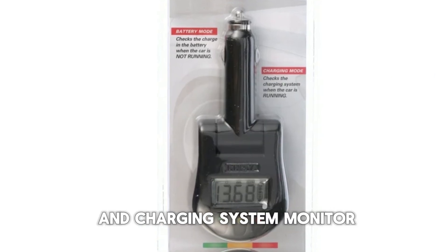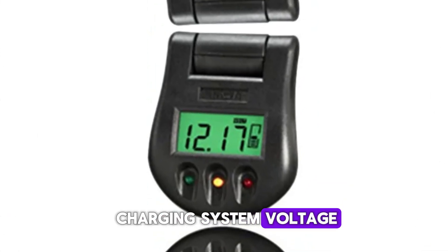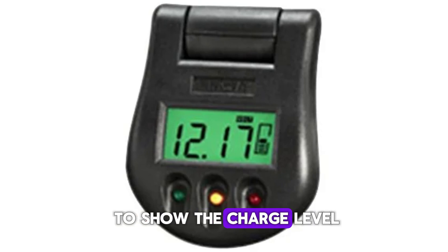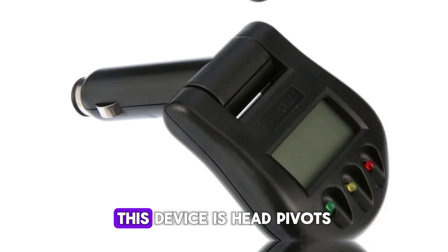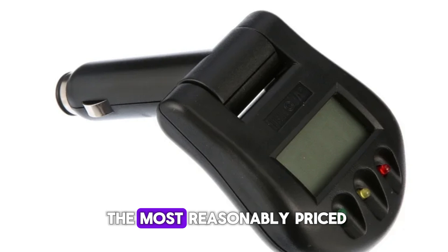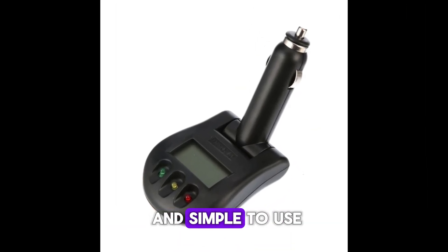Innova 3721 Battery and Charging System Monitor. The Innova Battery and Charging System Monitor is one of the best-selling and top-rated items. Because it plugs directly into your cigarette lighter to monitor battery and charging system voltage, the device is incredibly simple to use. It has an LCD with a bar graph to show the charge level and is made for 12V negative ground systems. Additionally, there are colored LEDs so you can recognize the charge level of your battery right away. This device's head pivots, making it simple to change the angle for optimal viewing. This is one of the most reasonably priced auto battery testers on the list, and owners love it since it gets the job done quickly.